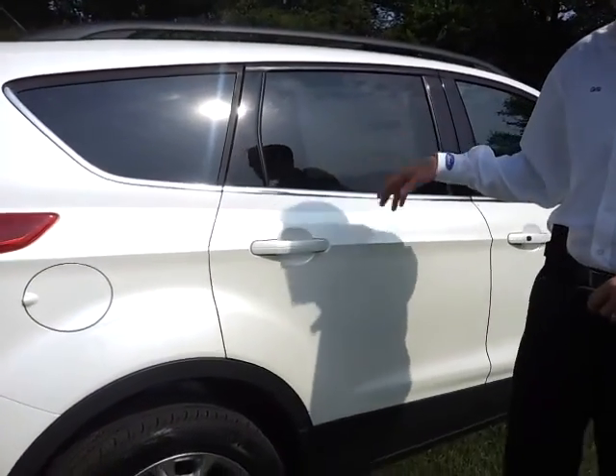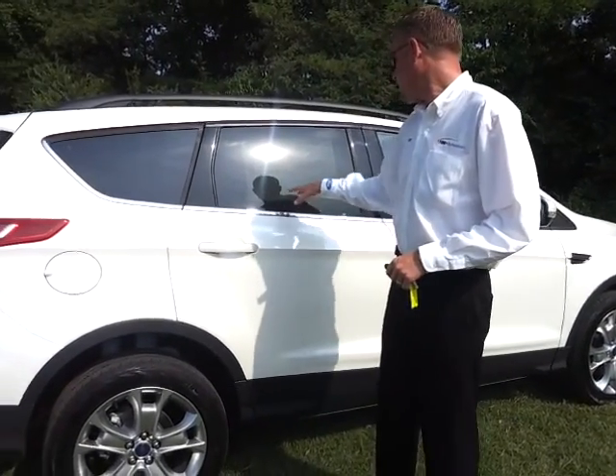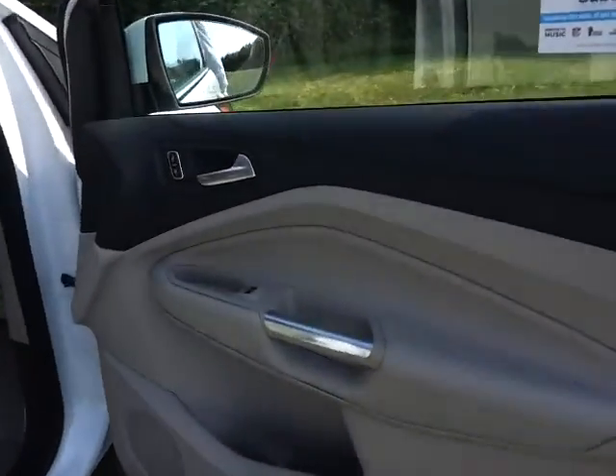30 miles per gallon highway on the EcoBoost. It's got the SEL technology package. Total MSRP is $33,175. It's here at Ford of Murfreesboro in Tennessee. Let's go inside and take a look.